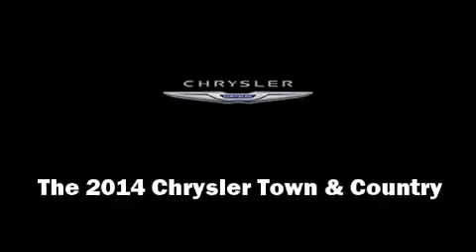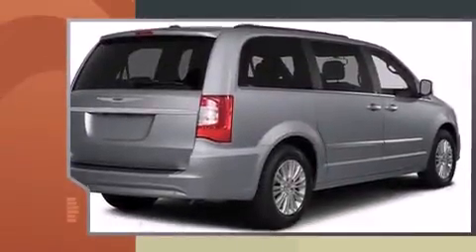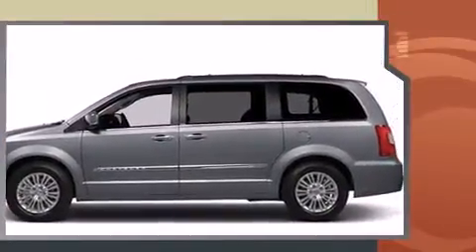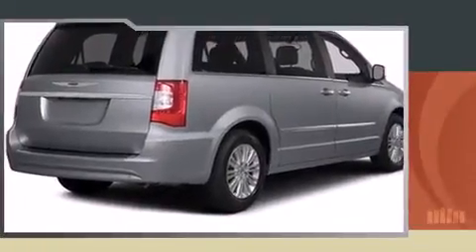Step into the 2014 Chrysler Town and Country. This seven-passenger van leads among competitors in its segment. Smooth gear shifts are achieved thanks to the refined six-cylinder engine, and for added security, dynamic stability control supplements the drivetrain.